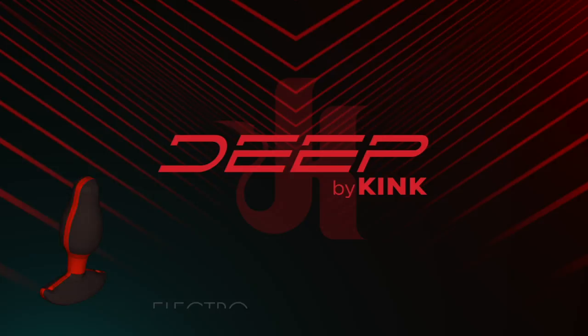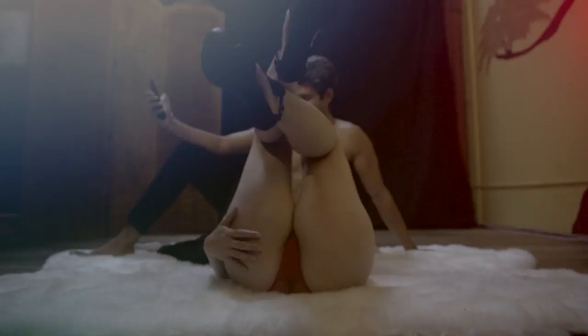Introducing the DeepBikeInk ElectroStim Butt Plug, the most advanced butt plug ever devised. When you put it in your arse, you will know you have spent your money wisely.